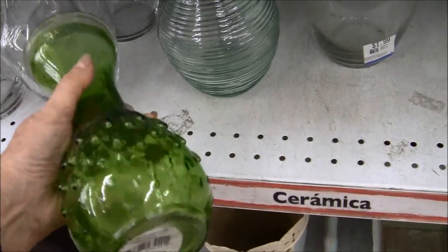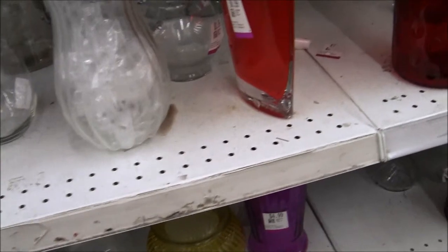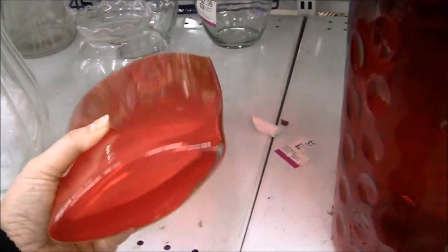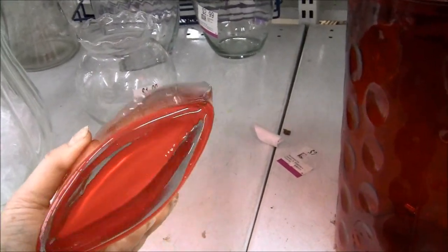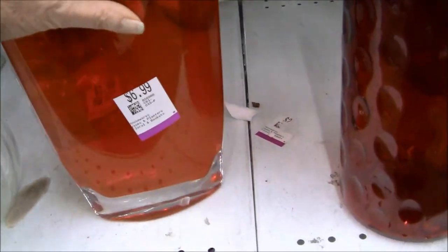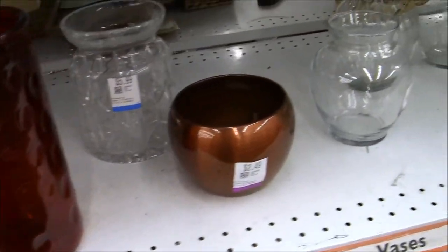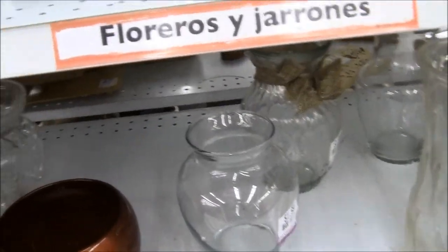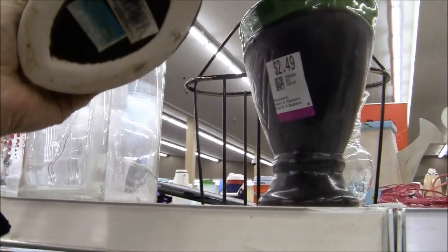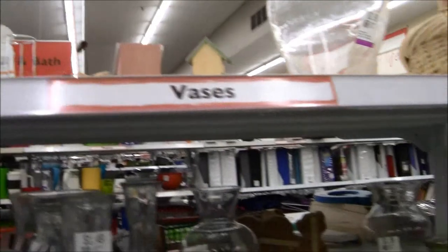I don't like when they have a label from China on the bottom. What's this? That's a beautiful, beautiful piece of glass, but there's no pontil on the bottom so it doesn't look like it's old. It's very pretty, it's a heavy piece of glass, it's seven dollars — I'll pass. I'm looking for something really good.